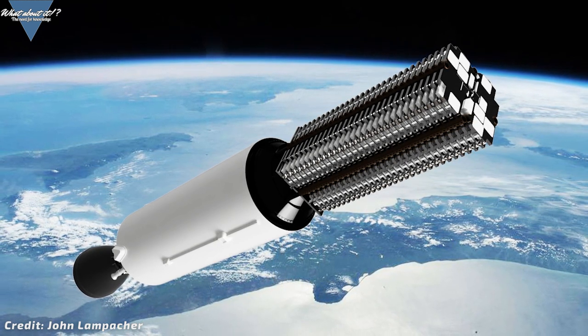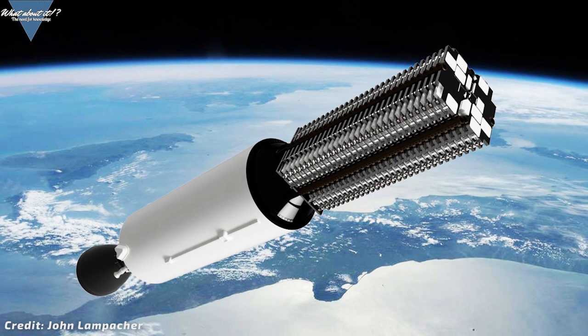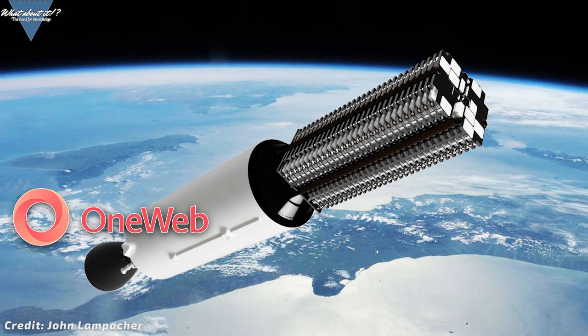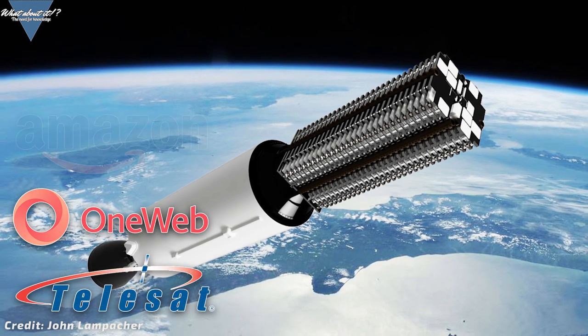Do not be fooled by this though. No one is planning anything like SpaceX is. Besides OneWeb, there are two other companies planning a mega constellation: Telesat and Amazon.